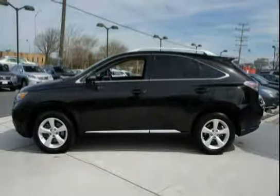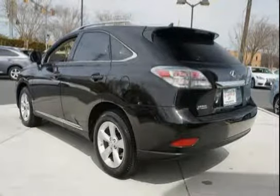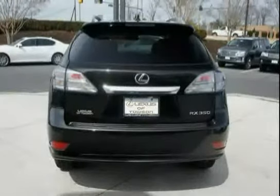10-way power front seats with power lumbar and adjustable headrests are incorporated, along with a rear window defogger and LED brake lamps. The reclining, sliding rear 40/20/40 split fold-down seat with adjustable headrests is also included.